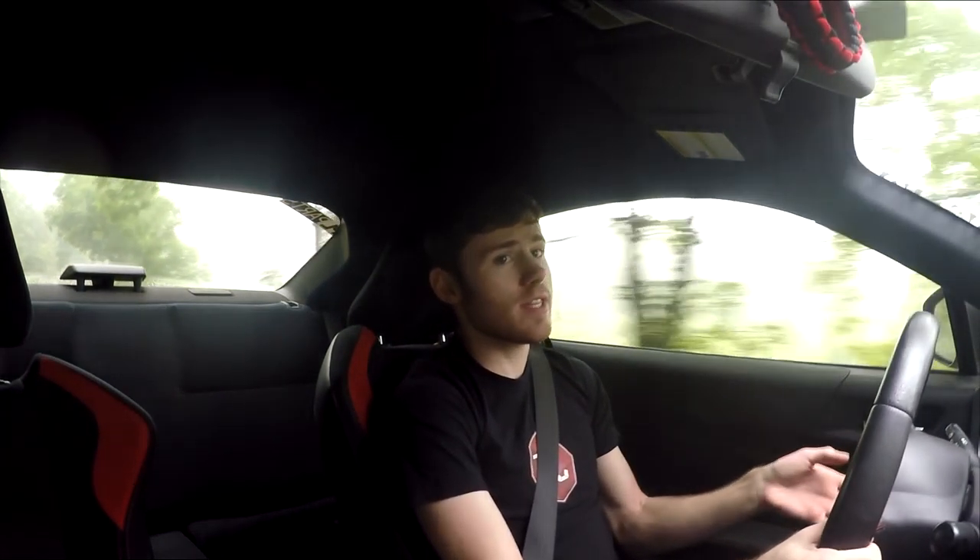I feel like at some point I do want to upgrade to a racing wheel. I'm not sure what type yet — maybe a Sparco — but I know I definitely want to do a new wheel hub and everything like that to suit the whole setup.